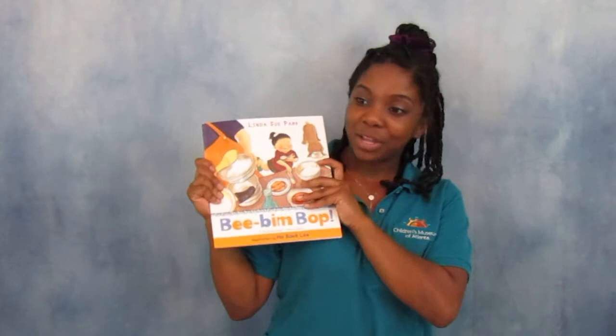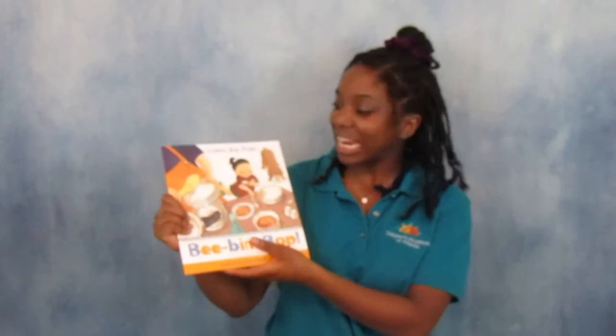Hi everyone, my name is Bria and I work at the Children's Museum of Atlanta. I'm so glad you are here with me right now because it's story time and we have such an amazing story for you guys today. This week at the Children's Museum of Atlanta we are celebrating Asian Pacific American Heritage Month, and to honor that we are reading a book called Bibimbap. Bibimbap is a traditional Korean dish, and the story is about a little girl who helps her mom make bibimbap in the kitchen.